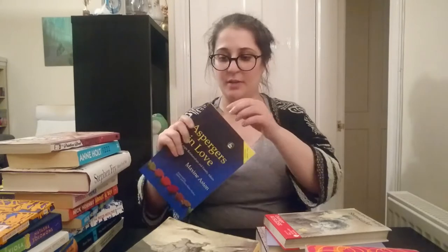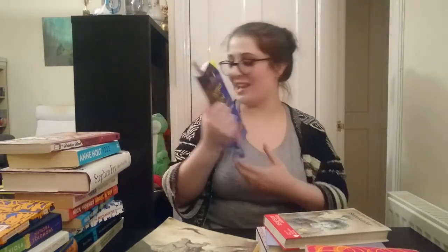Then there's this book, Asperger's in Love. I finished it this year actually, and it's by Maxine Austen. The reason I'm keeping this is because my husband, who bought this and who suggested we read this, is only about a third of the way through. So I feel like it would be unkind to him to get rid of this now.